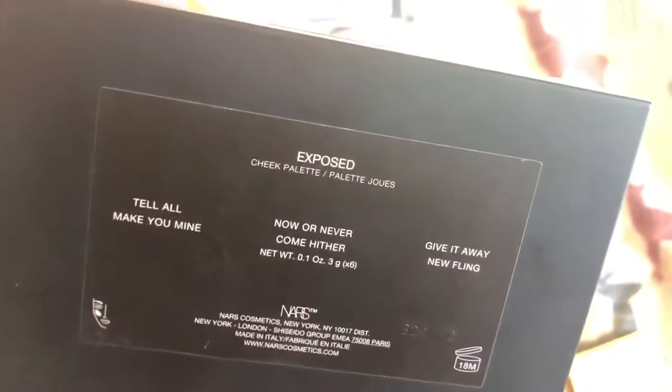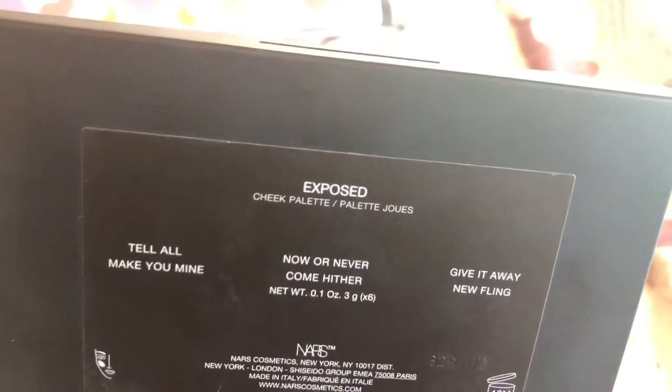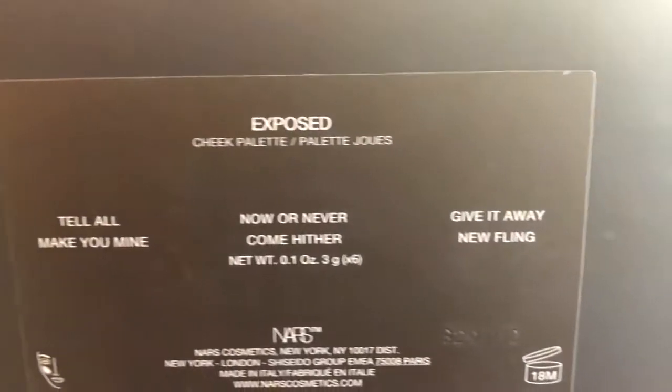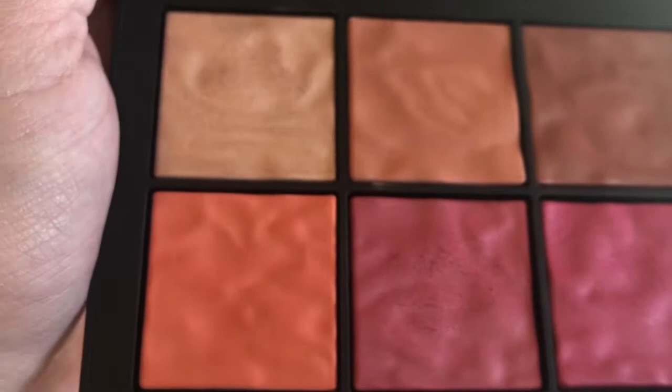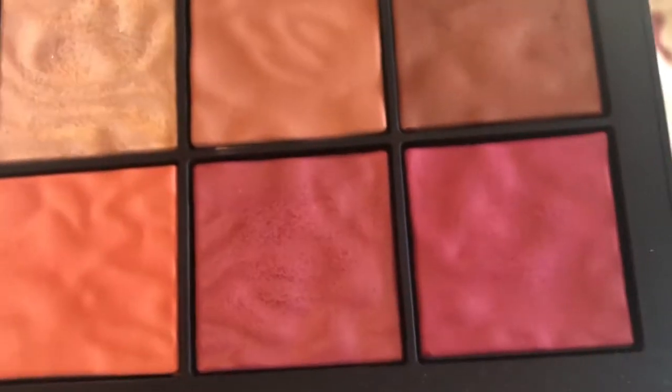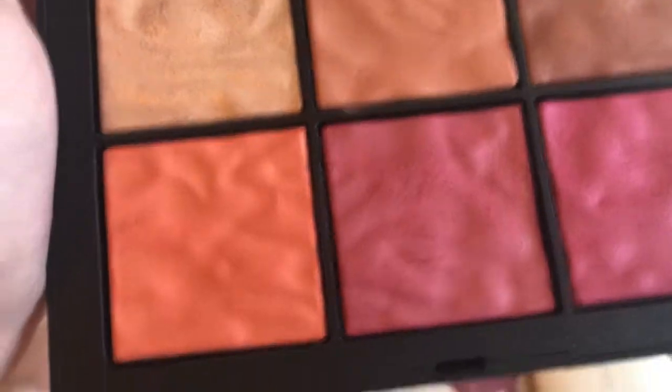And then I have this NARS palette — this is the only thing I have from NARS. It's got cool packaging. It's called Expose, I think. And these are all the names of the blushes, and there's one highlighter in there. This isn't my favorite formula blush, but it's okay. I thought it was good to try — and it's just very pretty, let's be honest.